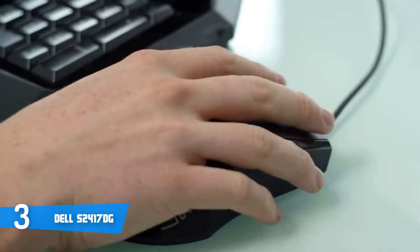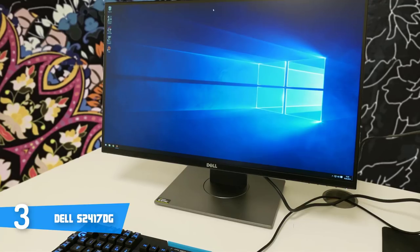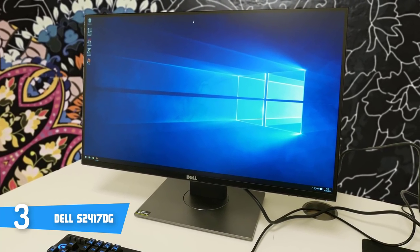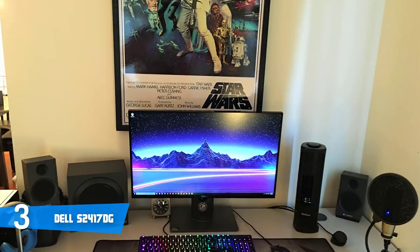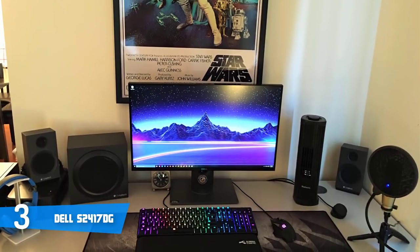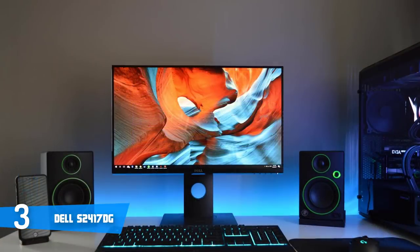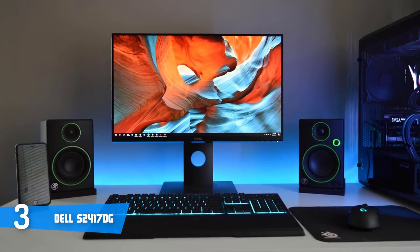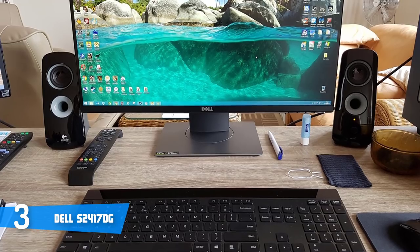This monitor features a TN panel, which is part of the reason the price tag is kept relatively low while still providing the technical specs and capabilities of much more expensive IPS monitors. The panel operates with a 1000:1 static contrast ratio. The refresh rate and response time are the strongest aspects of this model — it's one of the smoothest gaming monitors you'll ever see. It has a high 165Hz refresh rate and feels very responsive due to low input lag. It also has a very fast response time of just 1 millisecond, so fast-paced motion only has a short blur trail.